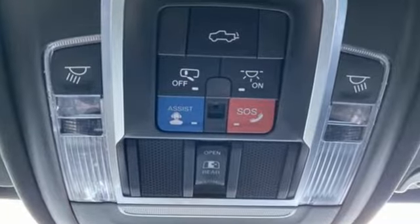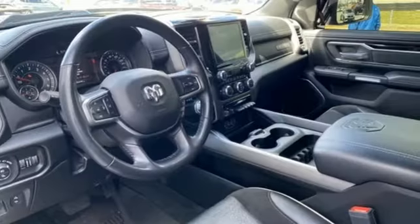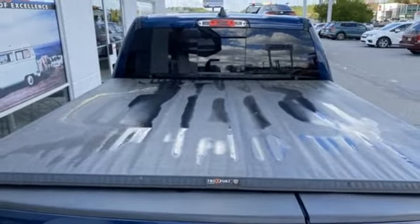A great vehicle is comprised of great features like these: V6 engine, rear wheel drive, automatic transmission, trailer hitch receiver, streaming audio, Wi-Fi hotspot.